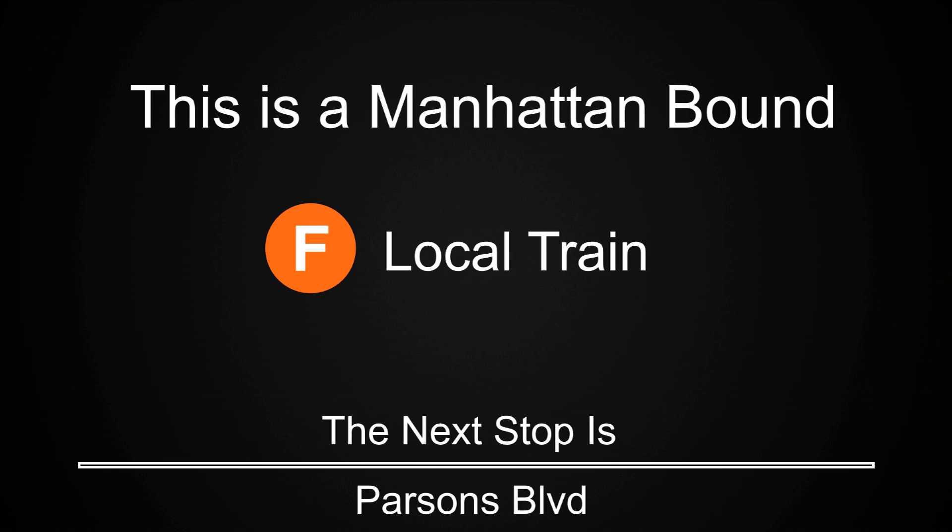This is a Manhattan-bound F local train. The next stop is Parsons Boulevard. This is a Manhattan-bound F local train. The next stop is Sutphin Boulevard.